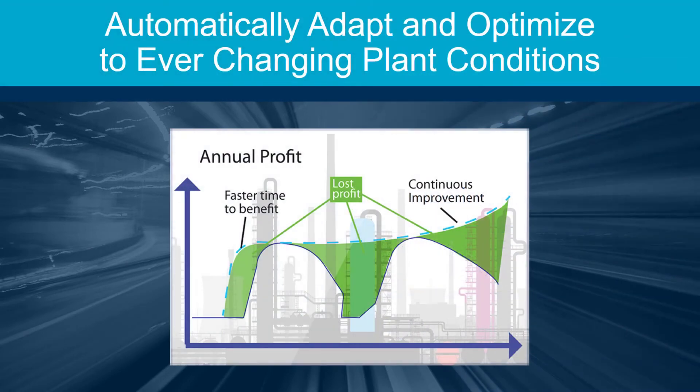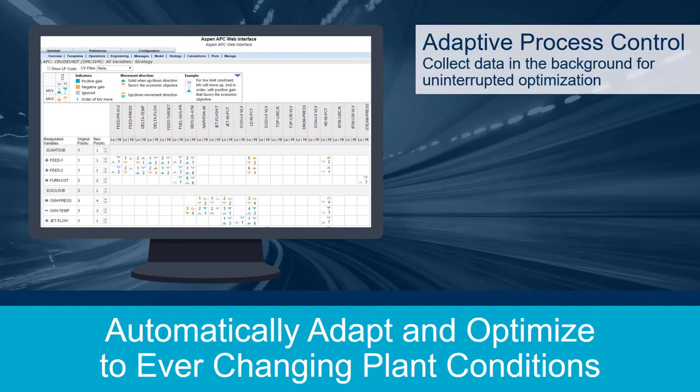With adaptive process control, you can maintain and expand APC benefits achieved through production increases, energy reductions, and yield improvements with patented technology that automatically adapts and optimizes to ever-changing plant conditions.